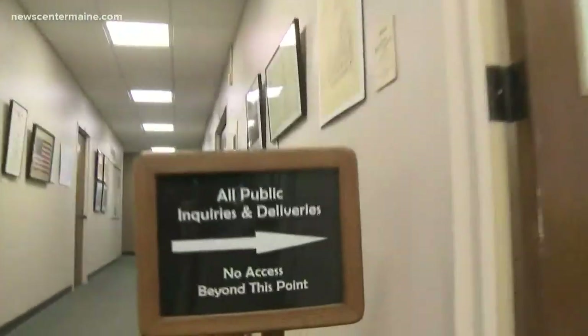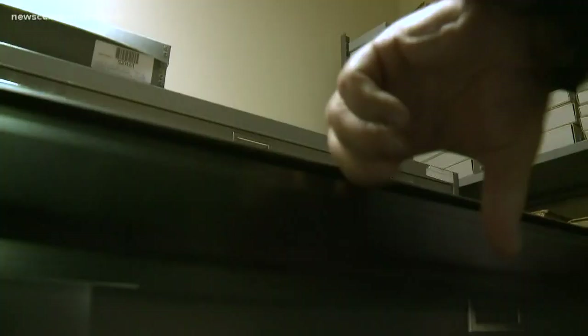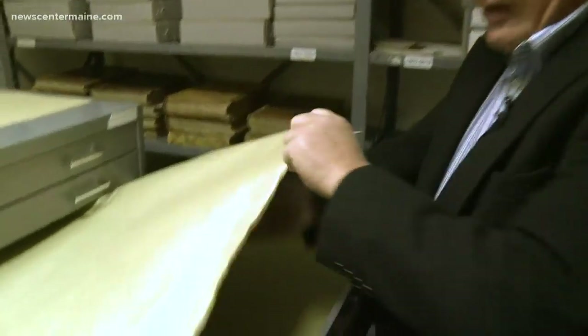We went to the bottom of the building with former state archivist Dave Cheever. It's like going into the bat cave — to the vault. This is where the most sensitive of our historical documents are kept. And in one of the long drawers is the source of those display photos.